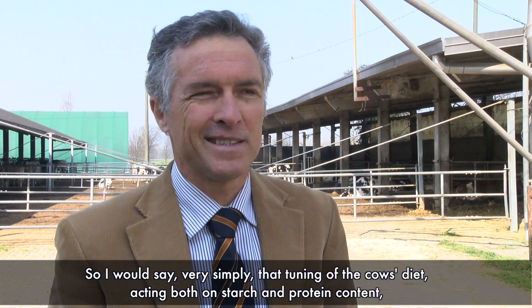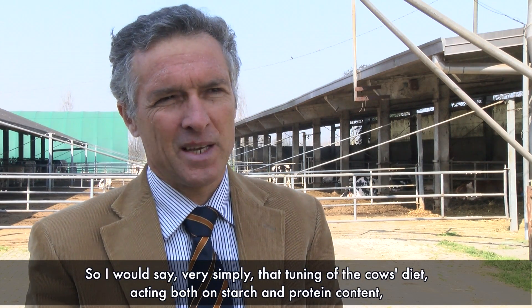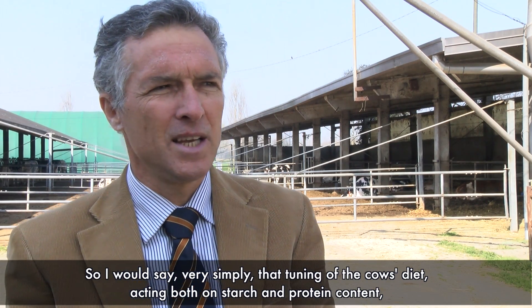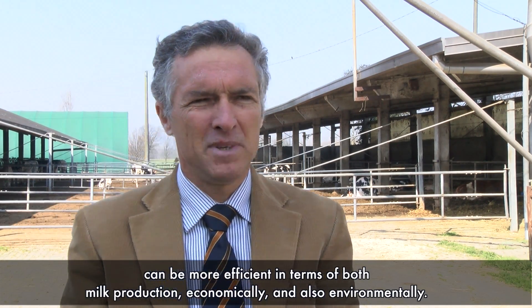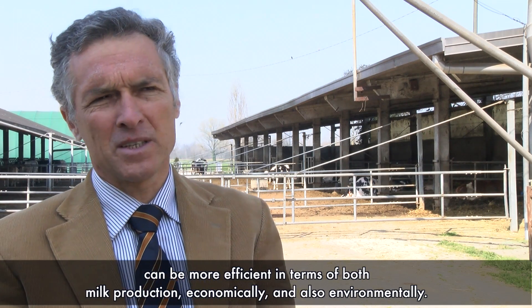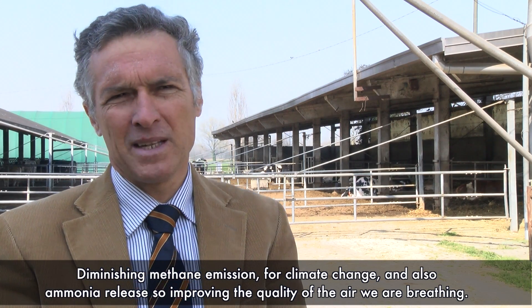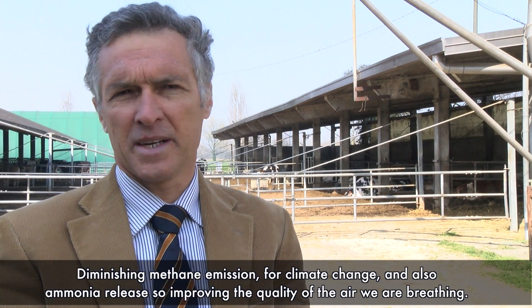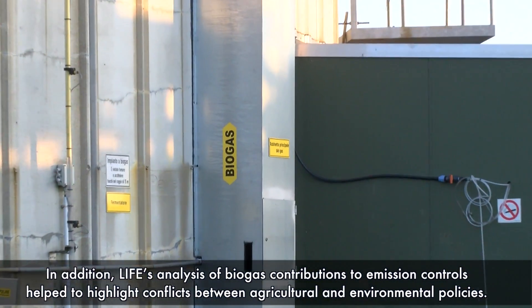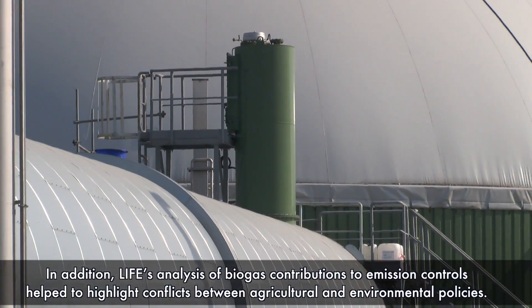By tuning the diet of the cows, acting both on starch and on protein content, we can be more efficient both in milk production economically and also environmentally, diminishing methane emission to address climate change and reducing ammonia release to improve the quality of the air we are breathing.